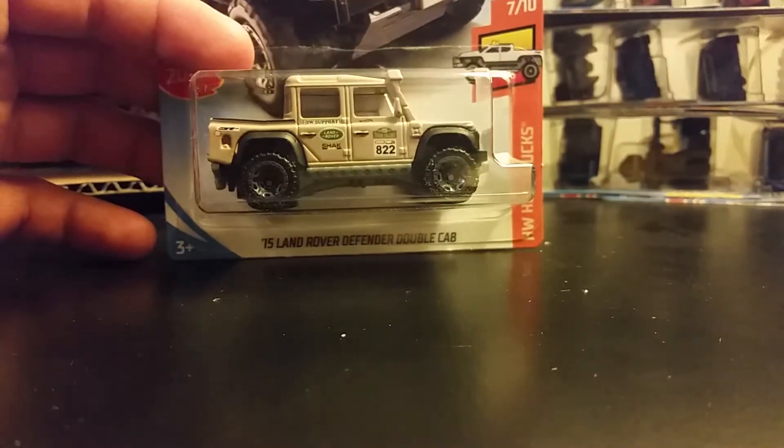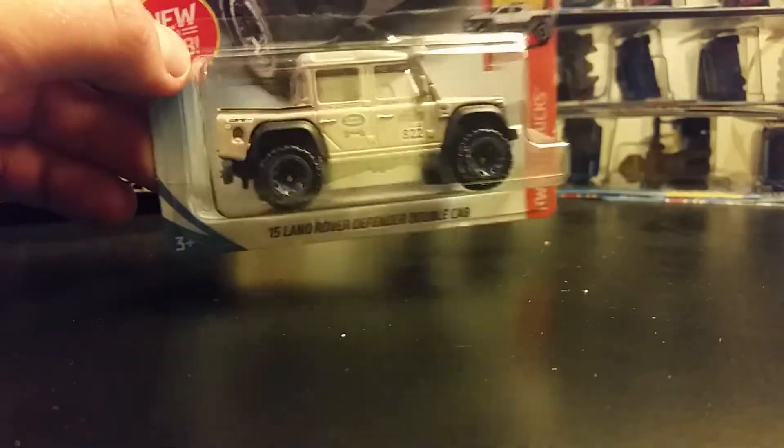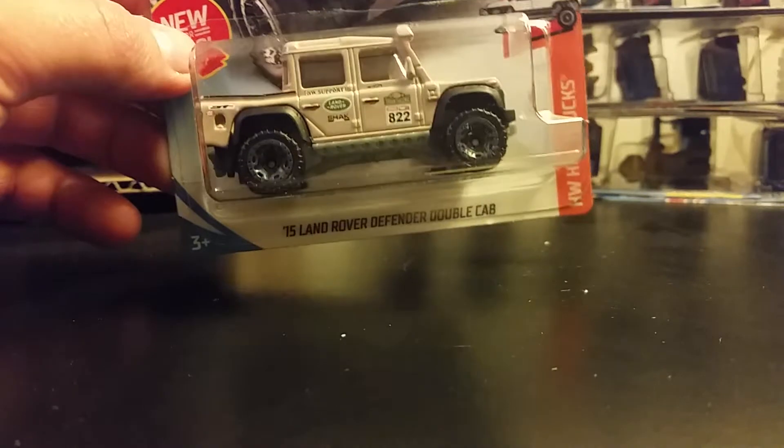Finally, new for 2018 is the Land Rover. This one is going to be hard to find, but you get one of them in your package, it appears.